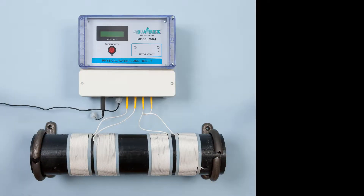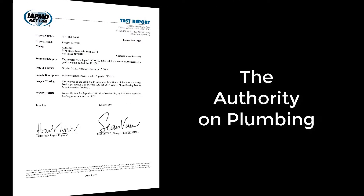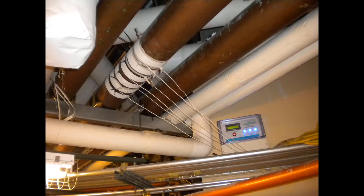Aquarex uses a proven technology that is unique in being performance tested by IATMO, the plumbing code people. It does pretty much what a softener does, but it uses radio waves, not chemicals. That means it's perfectly safe to use on both hot and cold water.